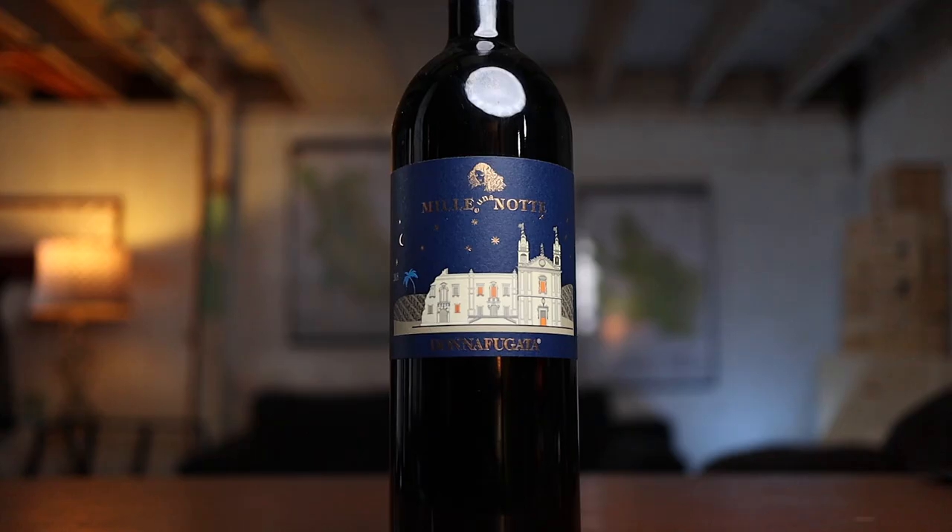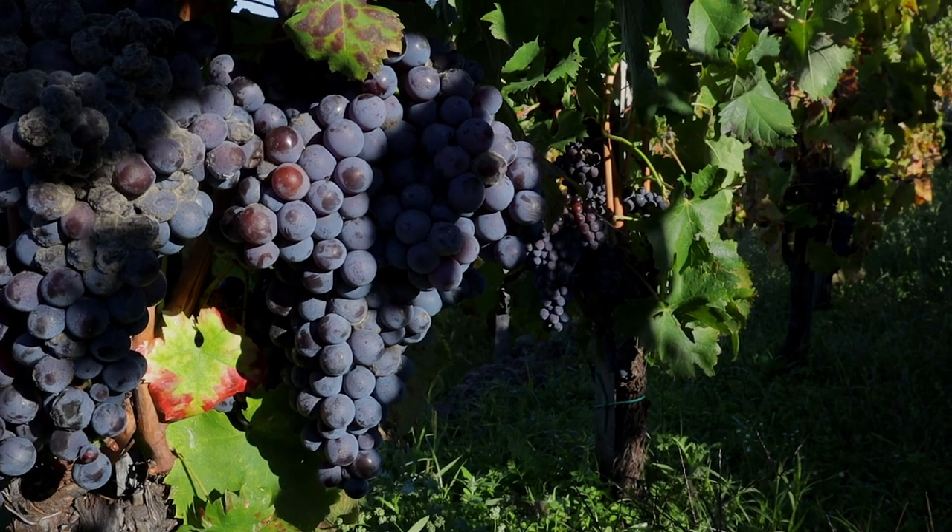In the past, the grape was mostly used in blends or for bulk wine, but in the 1990s and early 2000s, that's when we started to see premium bottles with Nero d'Avola on the label. It can be blended with Syrah, Merlot, or Cabernet Sauvignon to make some pretty interesting wines, but I do think it can stand on its own.